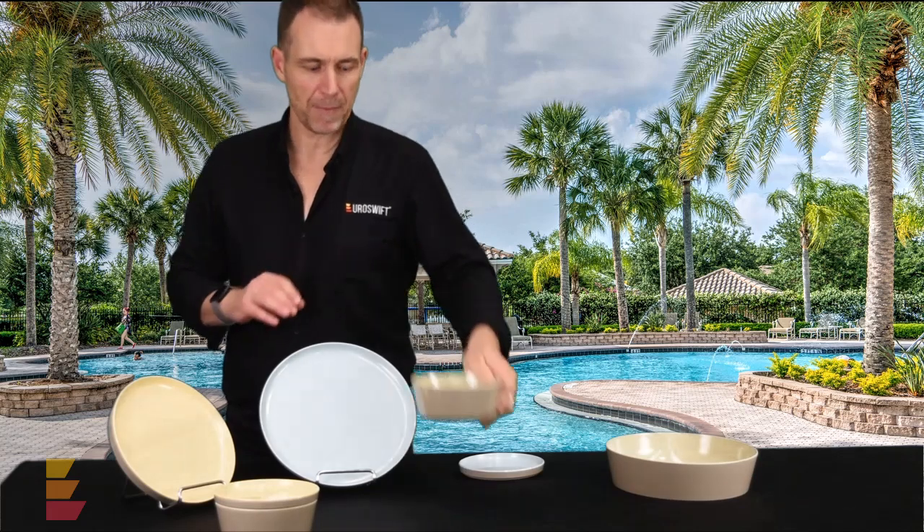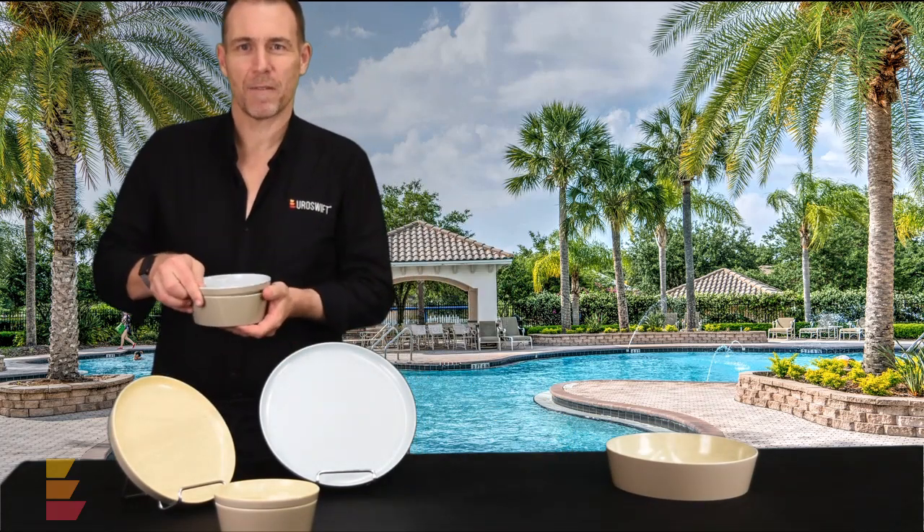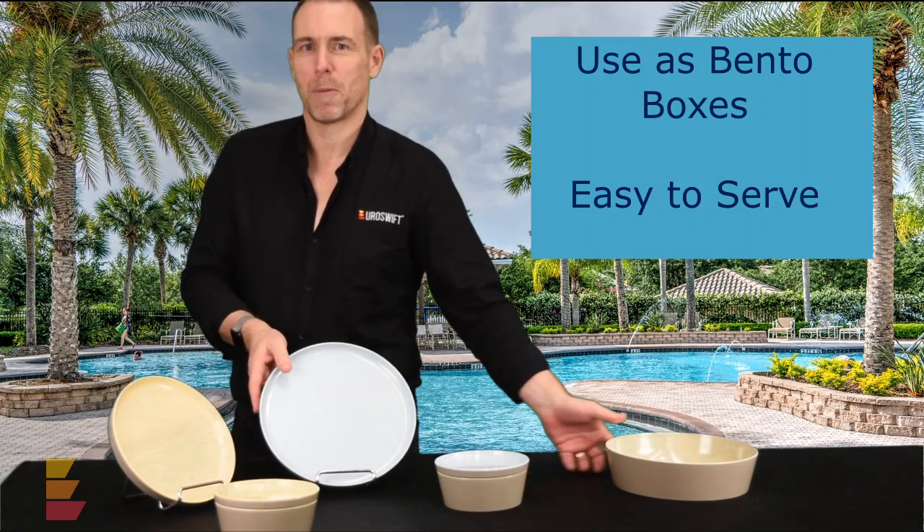Everything can be used separately; however, we also have the small and large fit neatly together like this into bento style boxes.